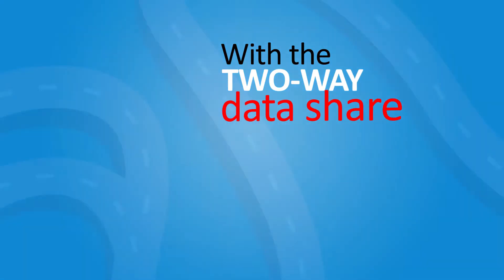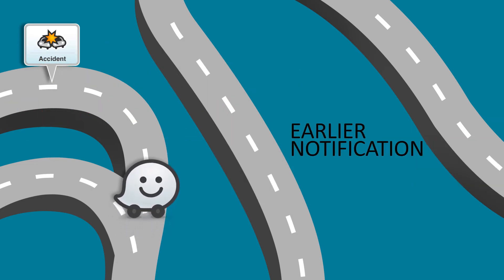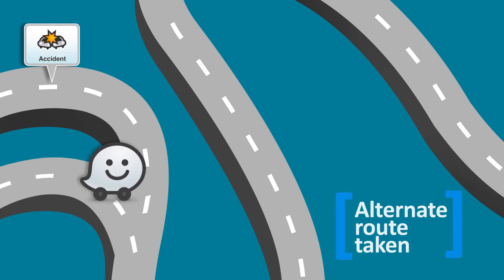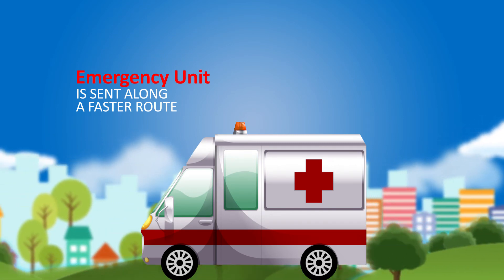With a two-way data share, the Waze community is alerted to traffic accidents along their route submitted via the 911 centers. This allows for earlier notification to Wazers who may not yet have come upon the incident and enables them to take an alternate route, bypassing the event altogether. Using Pulse with Waze, the dispatcher can send an emergency unit along a faster route.